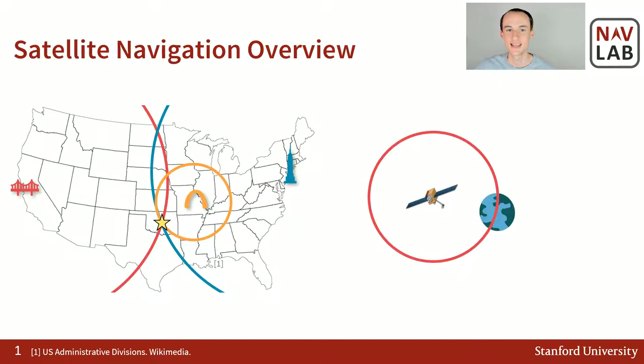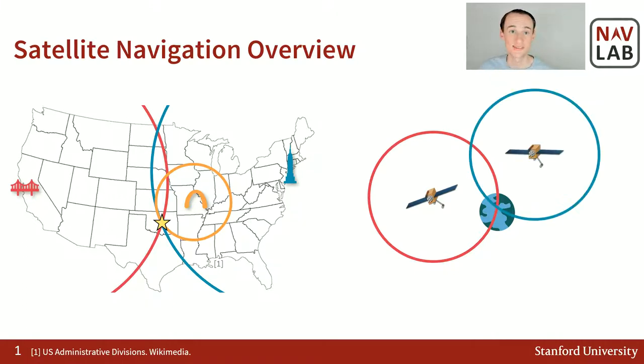It turns out that satellite navigation actually operates in a similar manner. We have these satellites high above Earth circling in well-known orbits, and the satellite signals give us a distance to these satellites. When a receiver — say a GPS receiver in your phone — gets a satellite signal, what that signal is actually telling you is the distance between your receiver and the satellite. If you have enough of those, similar to the previous example, you can pinpoint your location on Earth, which is super helpful and usually works extremely well.